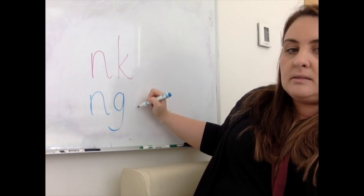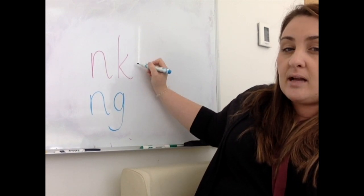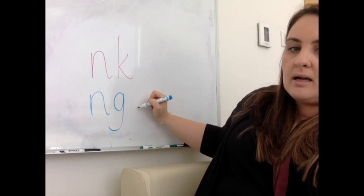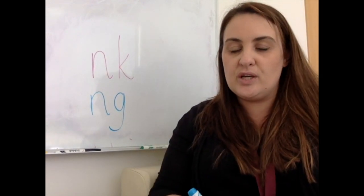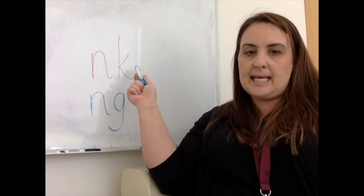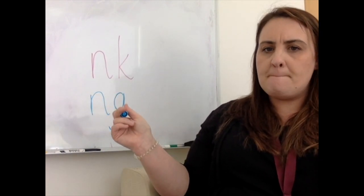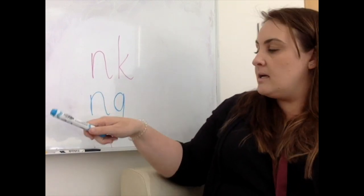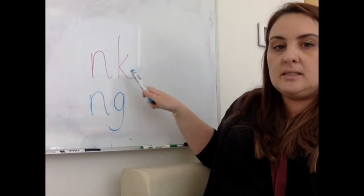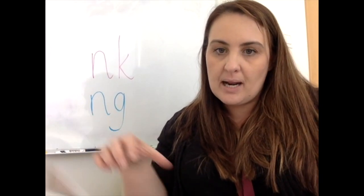Nng. G — on the end. Nng. Very good. Okay. This is pink, and this is ping. Pink. Ping. Because it's a nn and an nn. So those ones are quite similar and a bit tricky. Well done if you've got those.